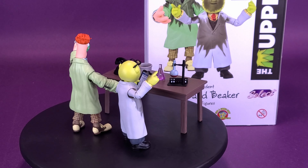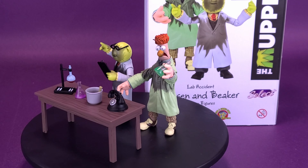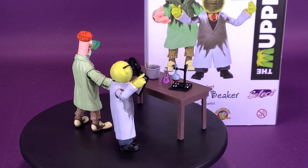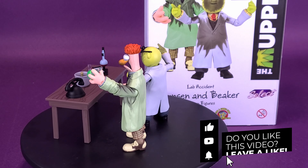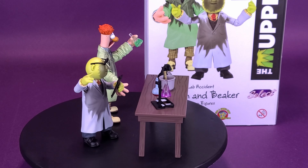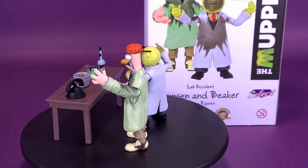Big thank you to the folks over at DST — Diamond Select Toys — who were nice enough to send over the Previews Exclusive Lab Accident Bunsen and Beaker for this review. For your video question today: if you watched the original Muppets show — not Muppets Tonight, but the original OG Muppets show — what was your favorite skit? Let me know down below in the comments. If you're new to the channel and enjoying the content, hit the subscribe button and turn on bell notifications. There will be a playlist of other Diamond Select reviews at the end of this video, and more Diamond Select reviews coming in the not-so-distant future. Thanks for watching — see you guys next time.